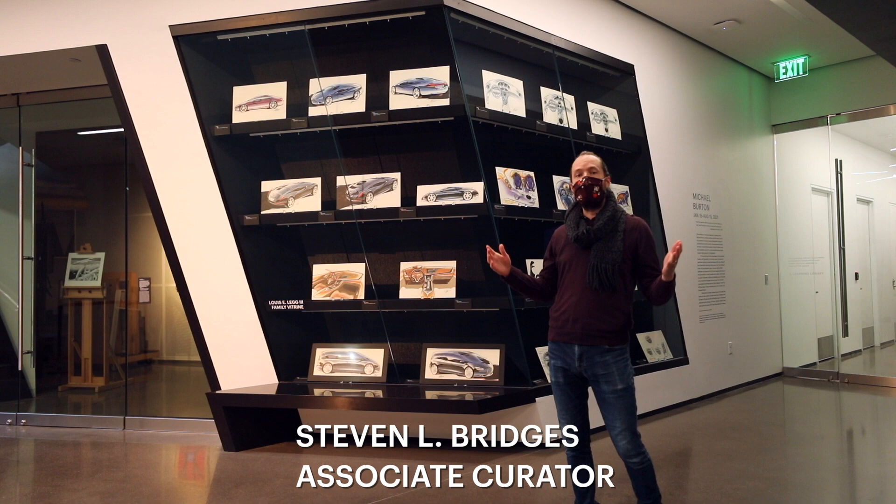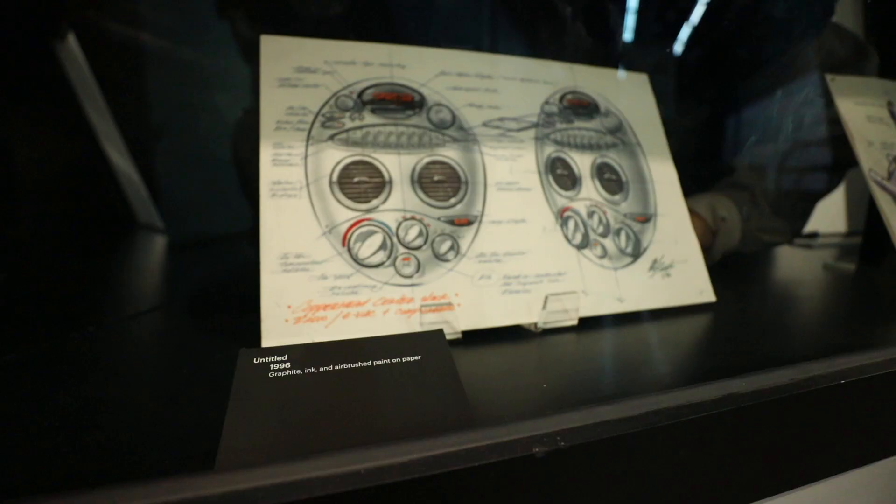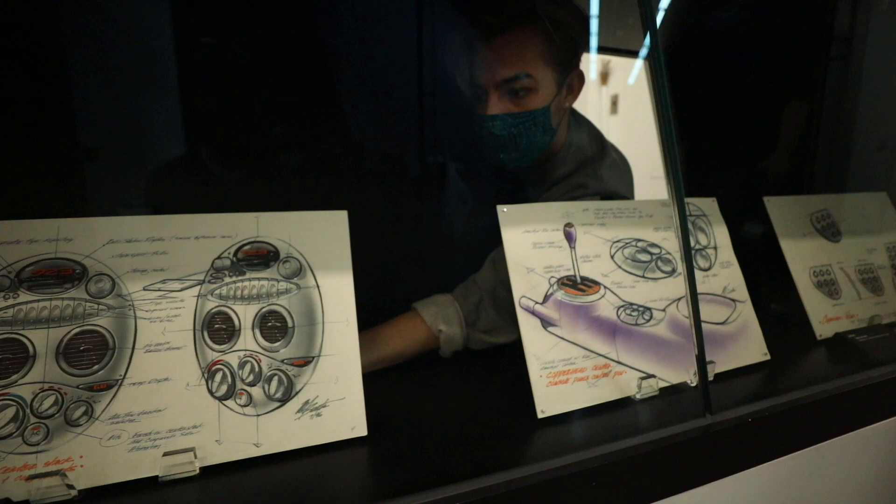Hi everyone, my name is Stephen Bridges. I'm an associate curator here at the MSU Broad. I'm excited to share with you today one of our newest exhibitions by automotive designer Michael Burton.